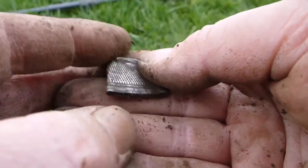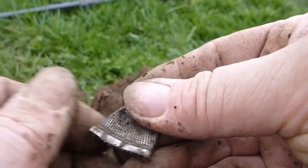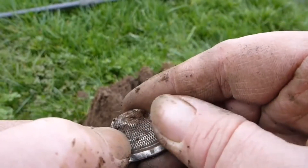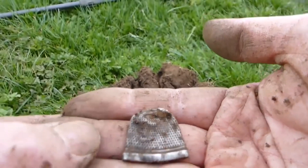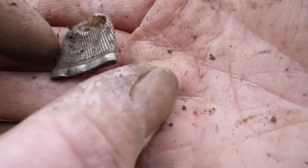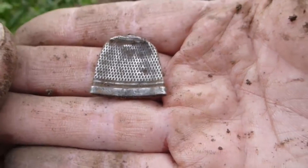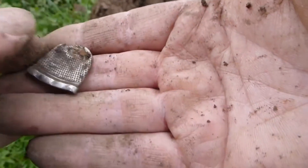It looks like it's got oil marks. What's that there? Was that just a dent? Nope, silver thimble. That's made my day that has. Three years I've been looking for a silver thimble. I've just found a right flat one. Woohoo, silver!